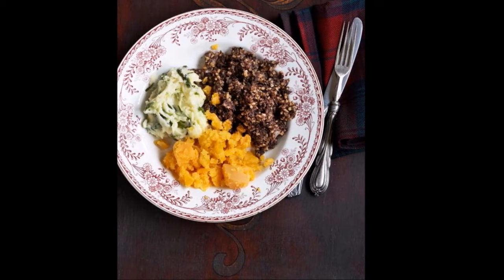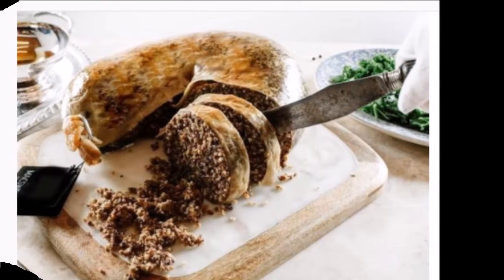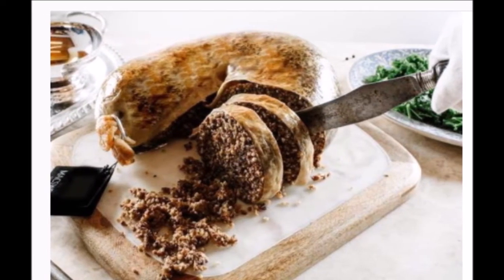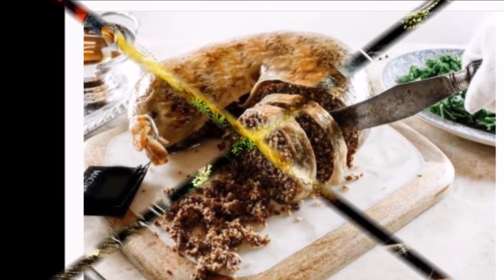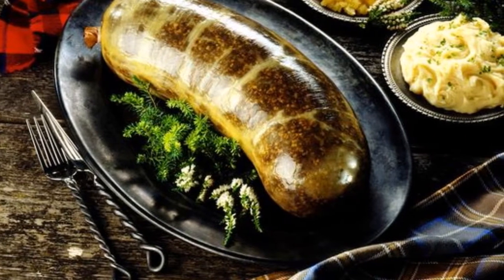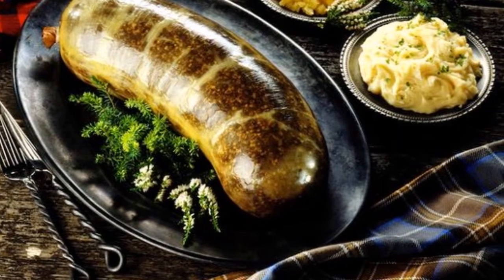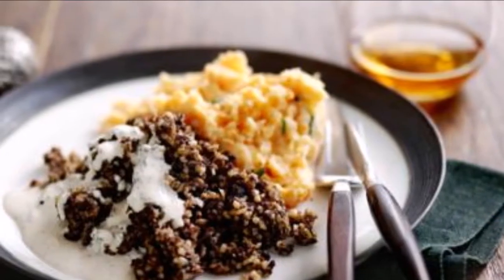The classic Burns Night meal is haggis, neeps and tatties. For anyone unfamiliar with those three words, allow us to explain. Haggis is a savory pudding made of sheep's heart, liver and lungs, which is minced with onion, oatmeal, suet, stock and a mix of spices. It tastes better than it sounds, trust us. Neeps are swedes and tatties are potatoes.